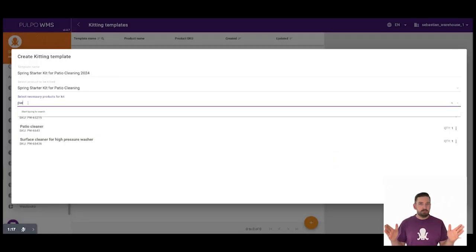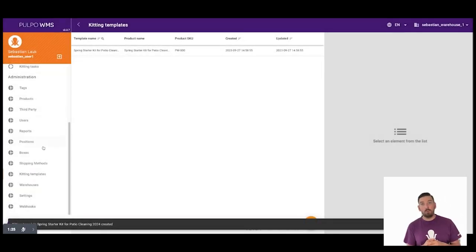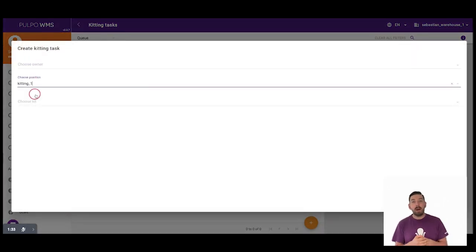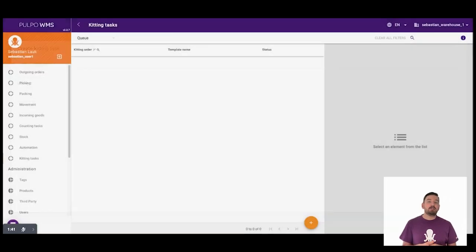That's it. Now we can easily create kitting tasks with which we can pack pre-assembled boxes ready to ship before the campaign and stock them in a dedicated storage slot. This way, we avoid the stress and long walks for the crew in the warehouse when the promotion is running and there is a lot of orders to be processed.